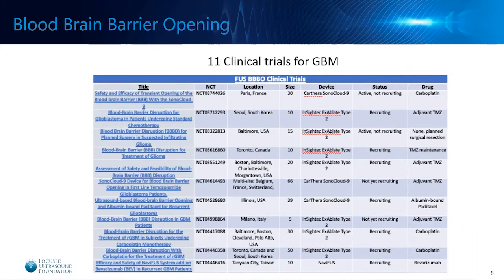This slide highlights the magnitude of clinical trials ongoing for focused ultrasound blood-brain barrier opening in the glioblastoma population. There are actually 11 clinical trials ongoing in the U.S. and abroad looking at focused ultrasound-induced blood-brain barrier opening in combination with a spectrum of different medications, including carboplatin, temozolomide, bevacizumab, and albumin-bound paclitaxel. The results of these studies will show us whether focused ultrasound blood-brain barrier opening is effective in controlling the tumor to a greater degree than those patients who received no focused ultrasound.